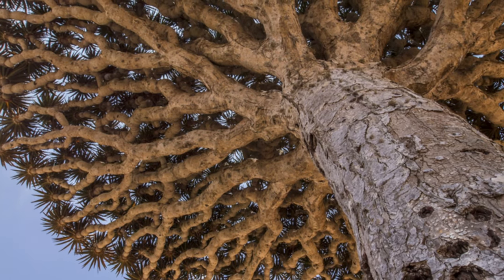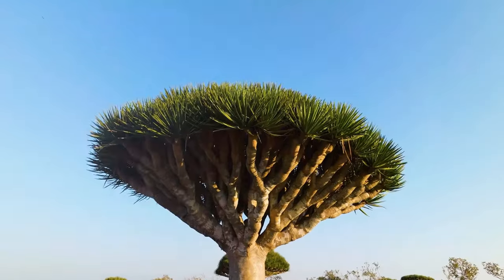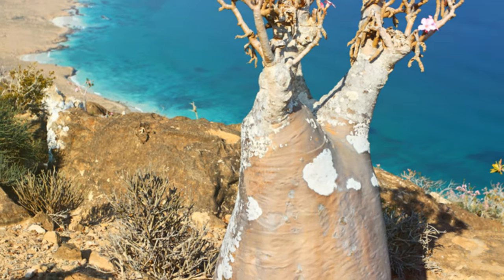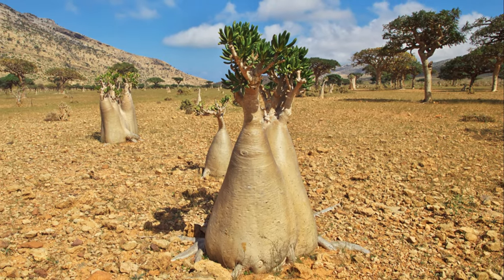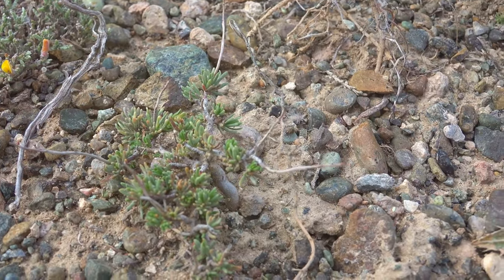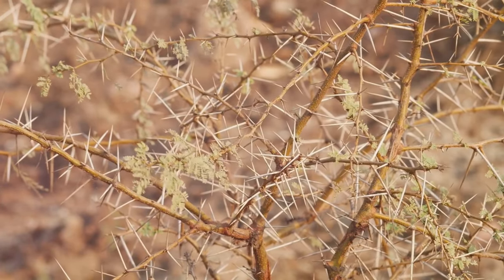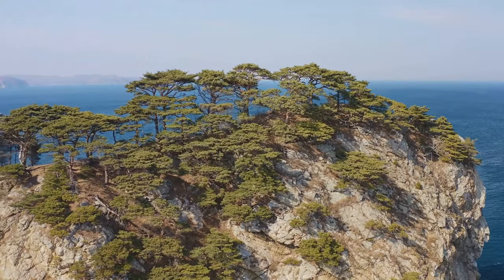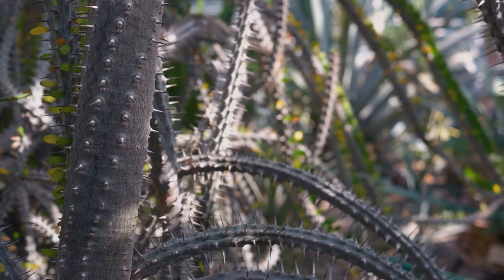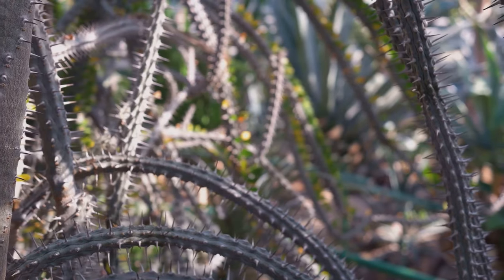Socotra isn't just about the Dragon's Blood Tree. This island is bursting with strange and wonderful plants — over a third of them are found nowhere else on earth. Among these botanical wonders are the bottle tree, the Socotra tree, and the Socotran cucumber tree. These plants have adapted to Socotra's unique environment in extraordinary ways, and their unusual forms are a testament to the power of evolution. Socotra is a true treasure trove of botanical wonders.